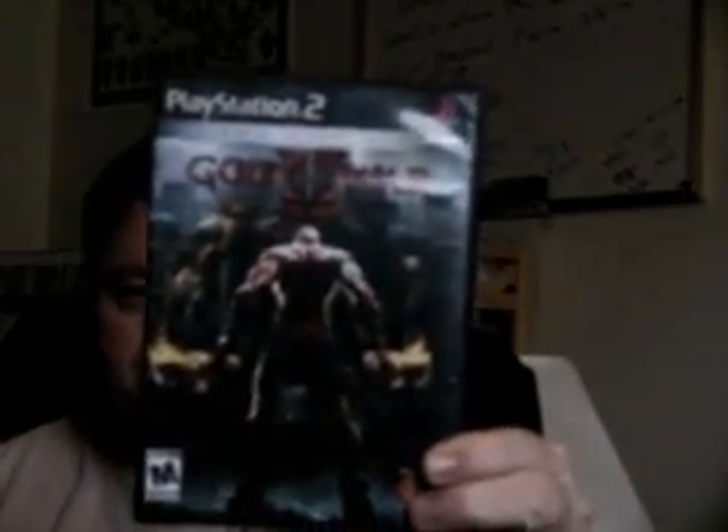For $8 I got God of War 2, and it came with two discs and the manual as well. I bought this from my local video rental place.